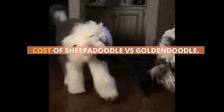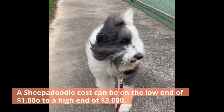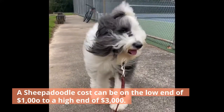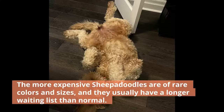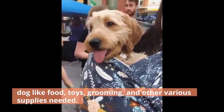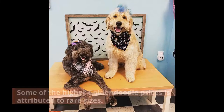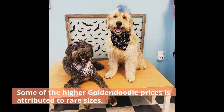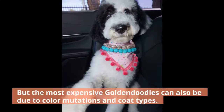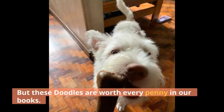Cost of Sheepadoodle vs. Goldendoodle. A Sheepadoodle can cost on the low end of $1,000 to a high end of $3,000. The more expensive Sheepadoodles are of rare colors and sizes and usually have a longer waiting list. The average Goldendoodle cost is as low as $1,000 up to $2,500. Some of the higher Goldendoodle prices are attributed to rare sizes, but the most expensive can also be due to color mutations and coat types. For most first-time dog owners, you will likely be looking at spending over $1,000 in supplies and vet visits. But these doodles are worth every penny.